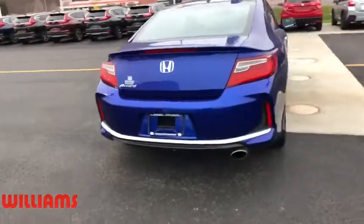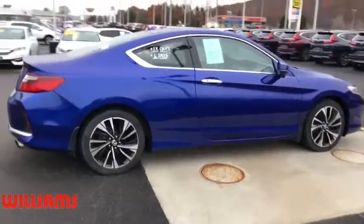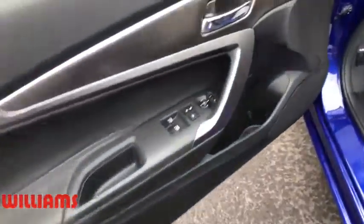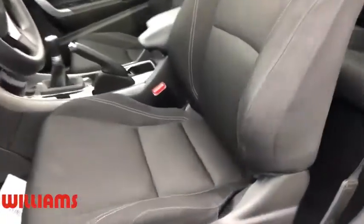Backup camera, anti-lock braking system, steering wheel audio controls, keyless entry, traction control, stability control, Bluetooth, power steering, adjustable steering wheel, four-wheel disc brakes, aluminum wheels, keyless start, floor mats.